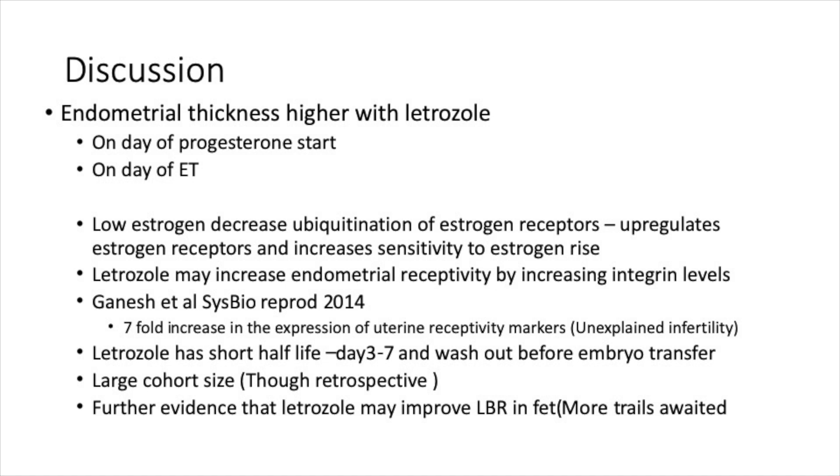When you give letrozole, you get a slightly thicker endometrium on the day of embryo transfer. Low estrogen upregulates estrogen receptors and increases sensitivity to estrogen, which may improve endometrial receptivity — as discussed in two prior lectures on endometrial receptivity with clomiphene and letrozole. Letrozole also has a short half-life, so by the time embryo transfer occurs, the drug has cleared.